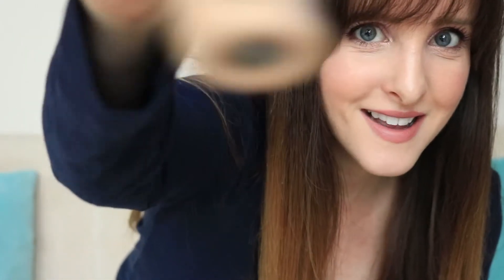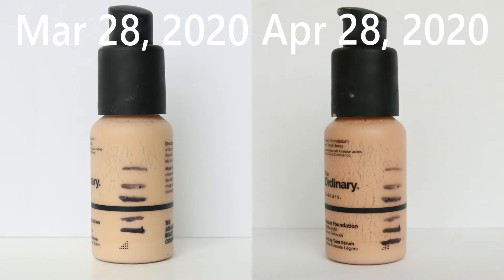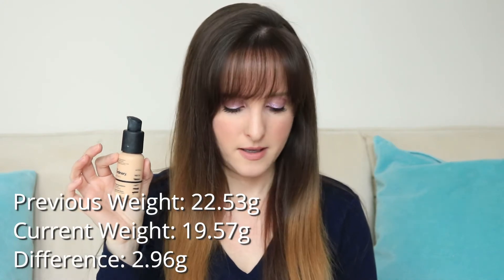Item number three is the Ordinary Serum Foundation in the shade 1.2 N. This is almost finished — the line is right at the bottom. There's barely anything left. I think because of the packaging I thought there was more left than there actually is. I'm guessing there's probably about a week's worth of use in this, so this will definitely be done in the month of May. Last month it was 22.53 and today it is 19.57.